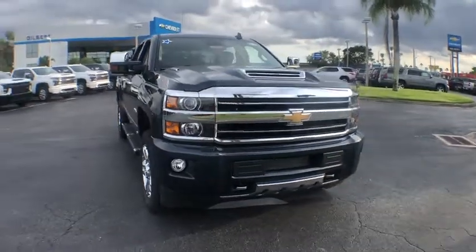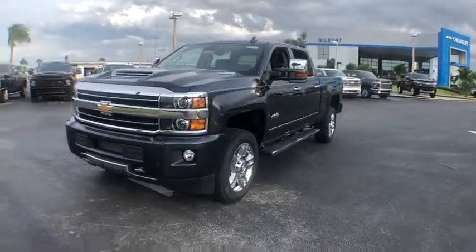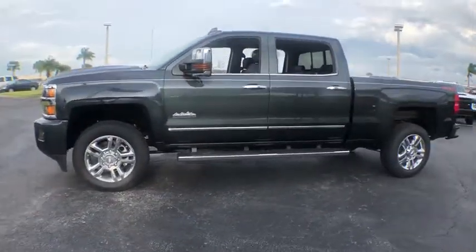Come test drive the 2019 Chevrolet Silverado 2500 HD. This pickup truck pulls unlike any other. This vehicle has less than 100 miles.